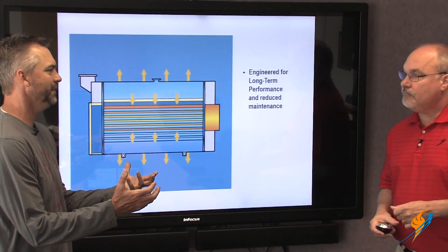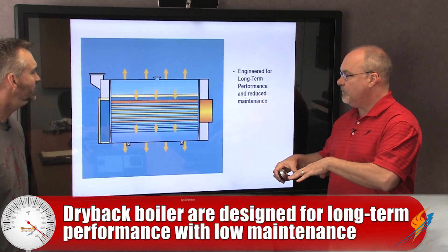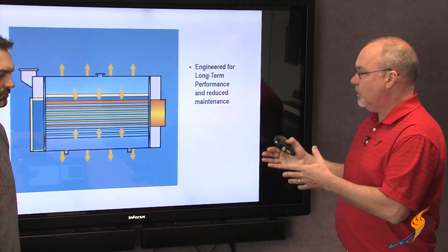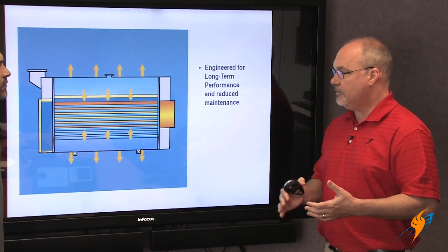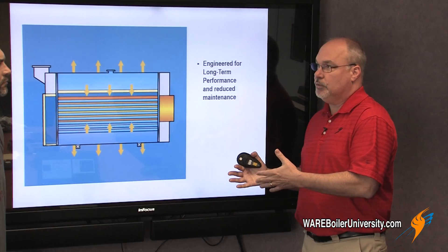There's not a lot of maintenance, and I'm going to get into some of the details of that as we go through the actual construction concepts of dry backs. It's built for long-term performance. I can't say that all dry backs are that — a lot of dry back designs aren't the best for a process environment, whereas this design is very suitable for that.